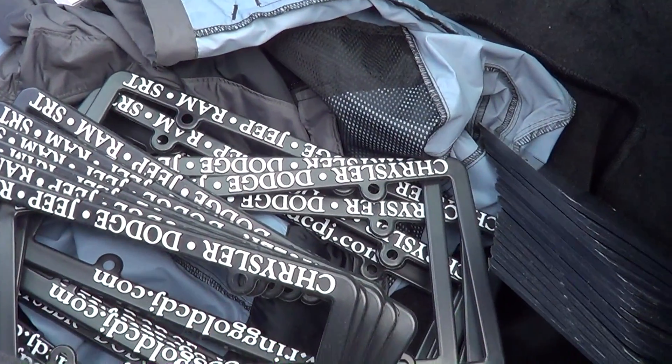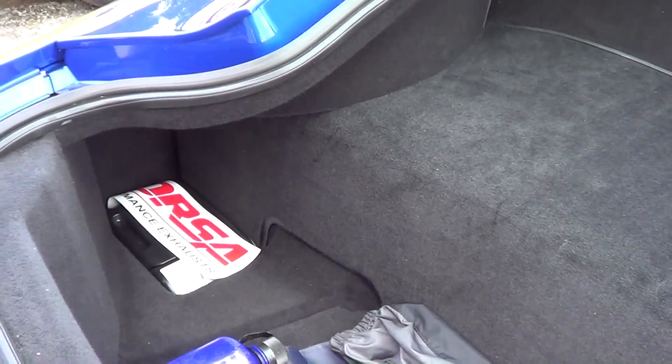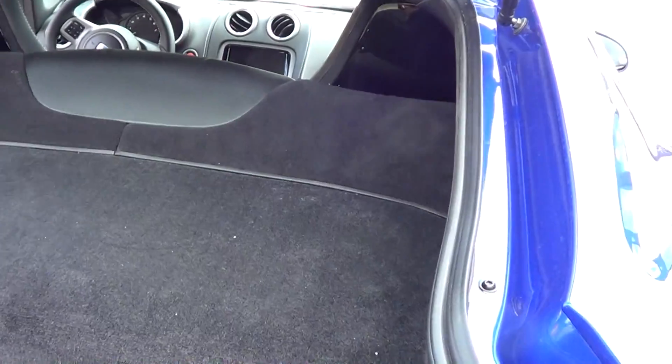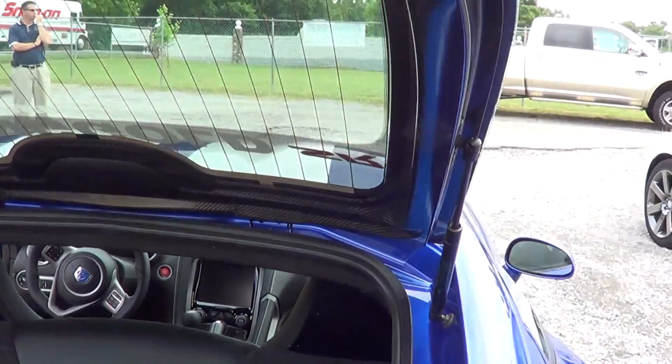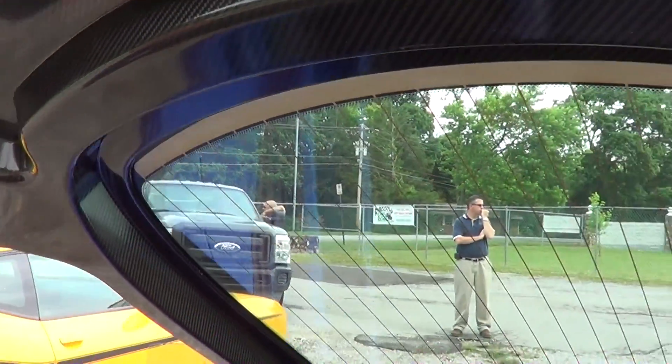One of the neat things about this car — seeing this Corsa sticker — it's the car that Corsa used for their R&D to make their new exhaust system for the 2013 Vipers. And that's real carbon fiber. Real carbon fiber on the deck lid, the hood, and the roof.